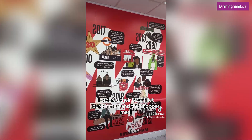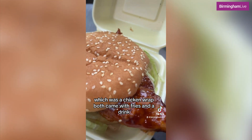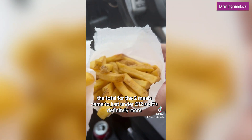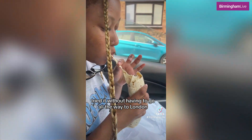I ordered their BBQ fillet burger meal and their hopper meal, which was a chicken wrap. Both came with fries and a drink. The total for the two meals came to just under £12, so it's definitely more expensive than your average chicken shop. However, now I can say that I've tried it without having to go all the way to London.